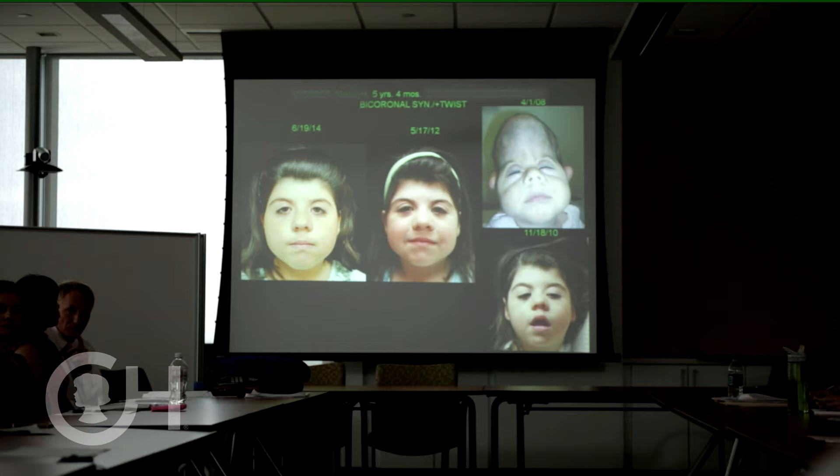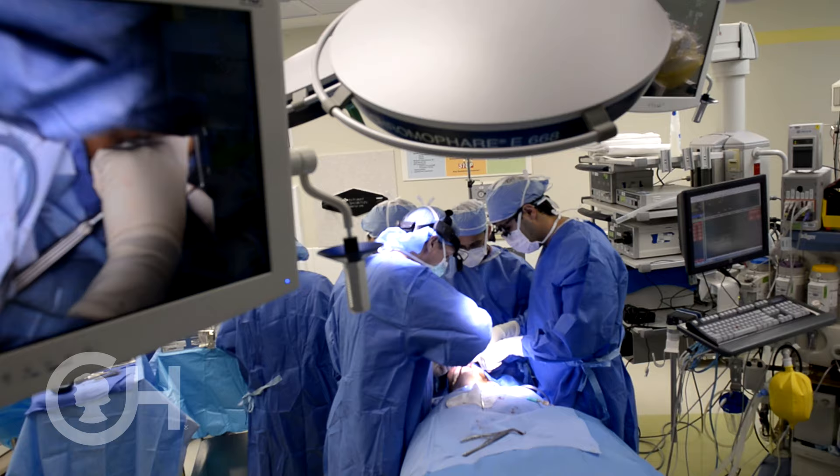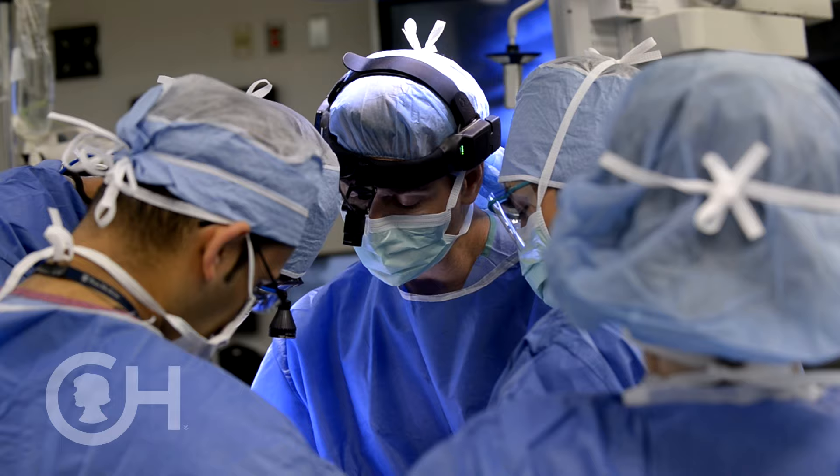Children with craniofacial conditions frequently need a series of operations over their lifetime. In some children we have to rebuild the jaws, and we do that with bone grafts taken from the rib or from the lower leg. Oftentimes we create an entirely new ear by taking cartilage from the rib.